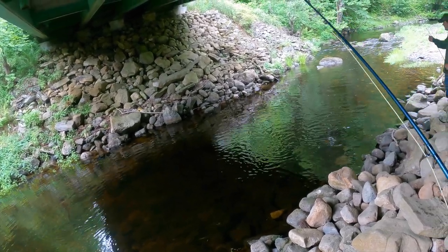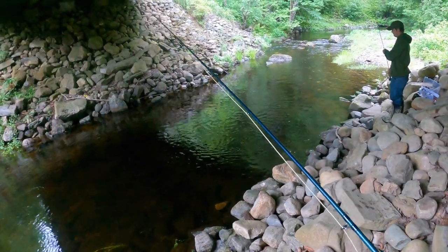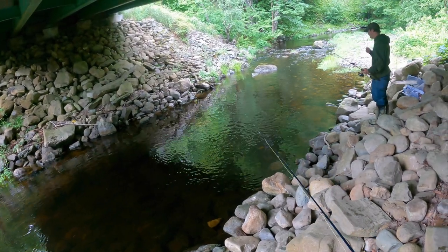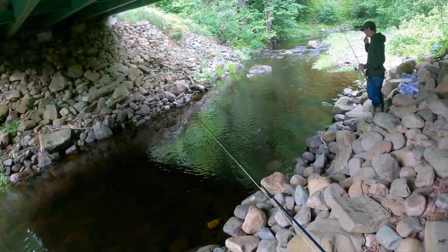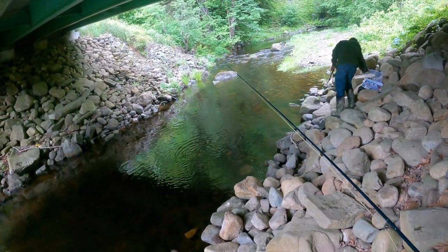It might be one to ten here. Alright guys, it looks like that's the last fish of the day. If you liked the video so far, give it a like. If you want to help support the channel, also subscribe. And until next time guys - tight lines!